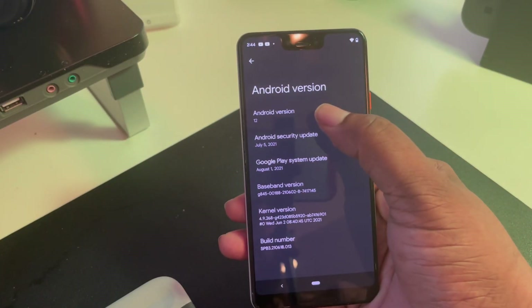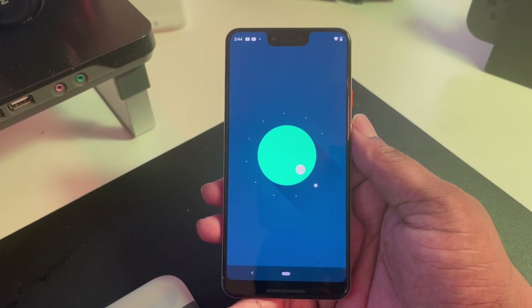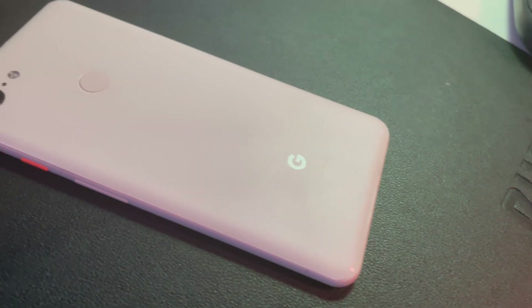What's good guys, it's your man BG Tech Life here. Today I want to talk about a throwback device that I own — the Google Pixel 3XL. This device is running Android 12 Beta 3, the newest and not even officially released Android. That's big, especially for the Android community, because this device dropped in 2018 — three years ago.